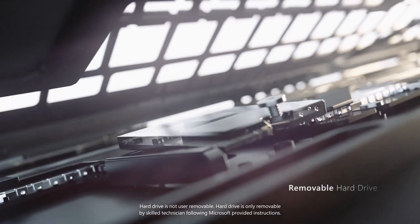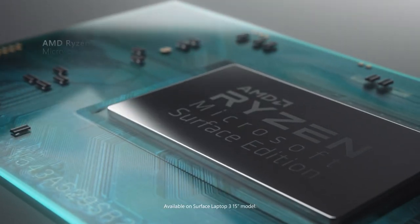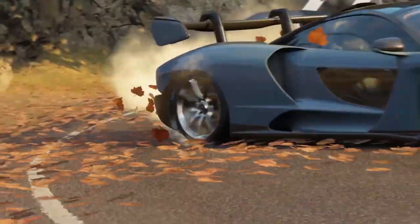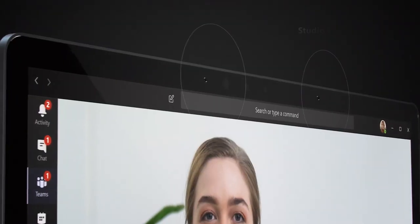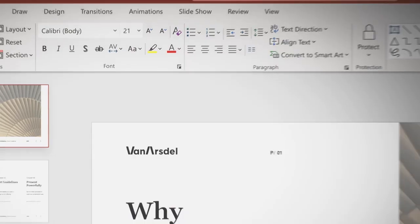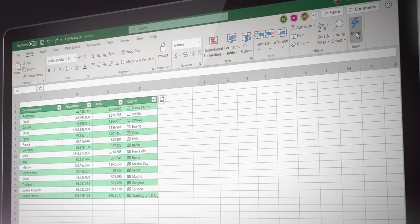I suspect there was some finagling on Intel's side — 'hey, you've got to at least offer ours' — so Microsoft put AMD in the consumer channel and Intel in the corporate channel. There is a 15-inch Surface Laptop with Iris Graphics and Core i5 and i7 options, but it's only for commercial SKUs.